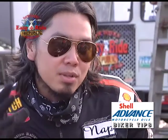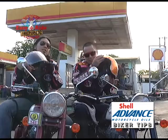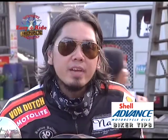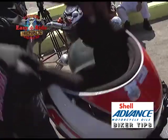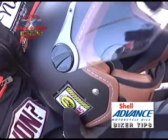Our first priority is to start off with the helmets. We have different types of helmets: we have the open face, half face, we have the full face, we have the modular. And number one, it should definitely be DOT approved to make sure that it's a legitimate helmet.